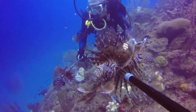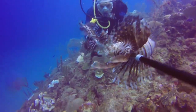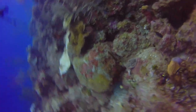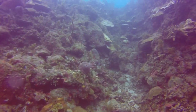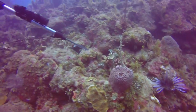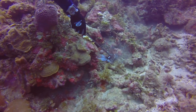Lionfish have 13 long venomous dorsal spines, 2 short venomous pelvic spines, and 3 venomous anal spines. If you get stung by lionfish, immediately squeeze as much blood as possible. The pain is equal to the pain of being stung by a yellow hornet. You can apply hot water to the spot as well. Prevention is better than correction, so use gloves. Fishing lionfish with the slingshot is more challenging than fishing with a speargun; however, it is much easier and faster to reload the slingshot rather than the speargun.